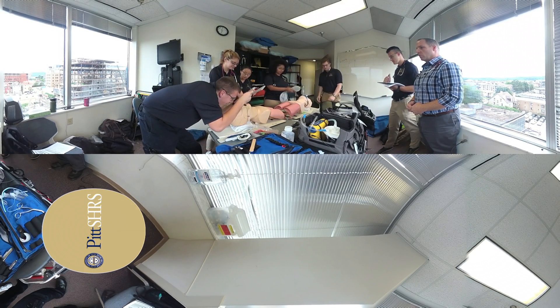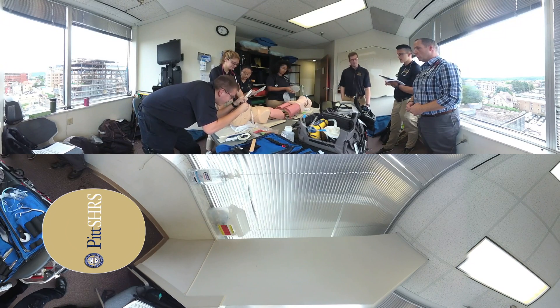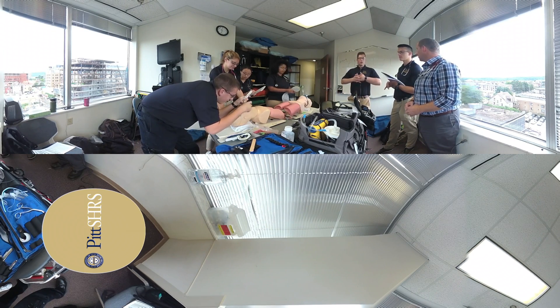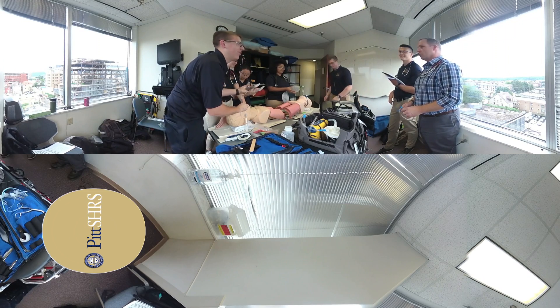Welcome to the Undergraduate Program in Emergency Medicine, or EM, at the University of Pittsburgh School of Health and Rehabilitation Sciences. Today is a lab day in the paramedic training portion of the program.